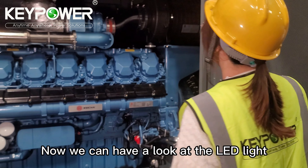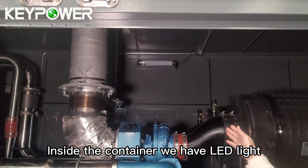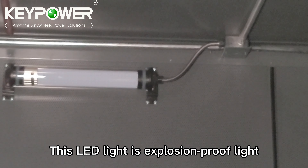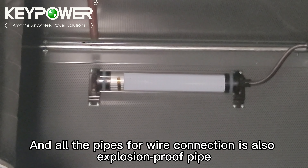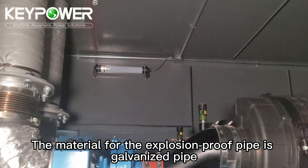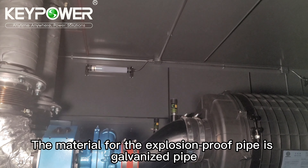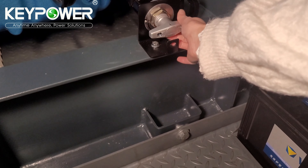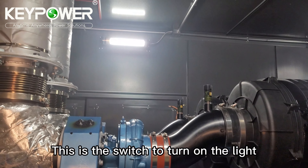We have LED lighting inside the container. This LED light is an explosion-proof light. All the conduit for wire connection is also explosion-proof pipe. The material for the explosion-proof pipe is galvanized pipe. Let's open this battery switch to turn on the LED light. This is the switch to turn on the light.